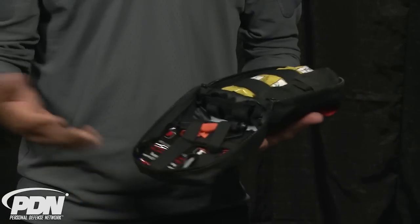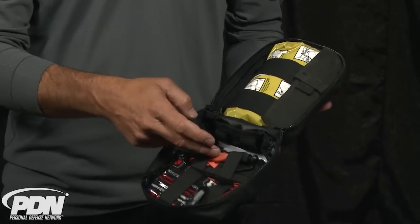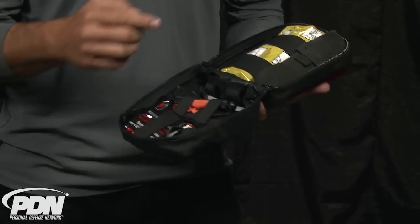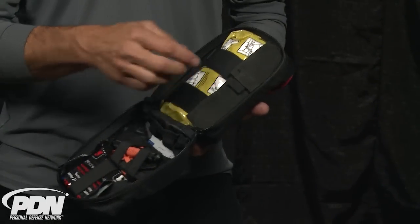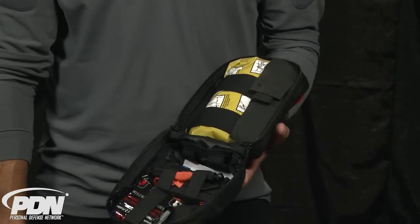I open it up and I've got everything I want for an immediate response to a gunshot wound. I've got my pressure dressing, my tourniquet, my hemostatic agent, and some chest seals. I've also got one of our Benchmade safety cutters to be able to expose the wound should somebody be hurt in the leg.